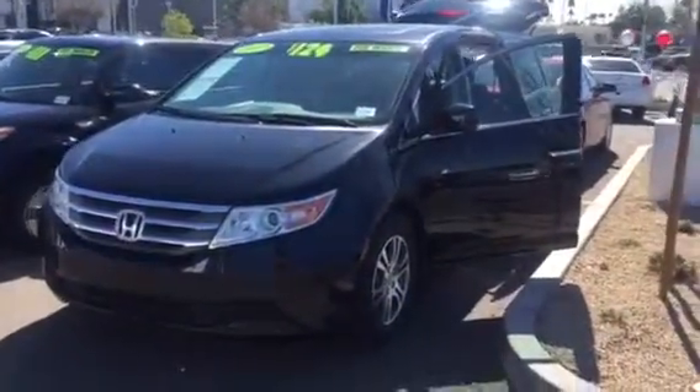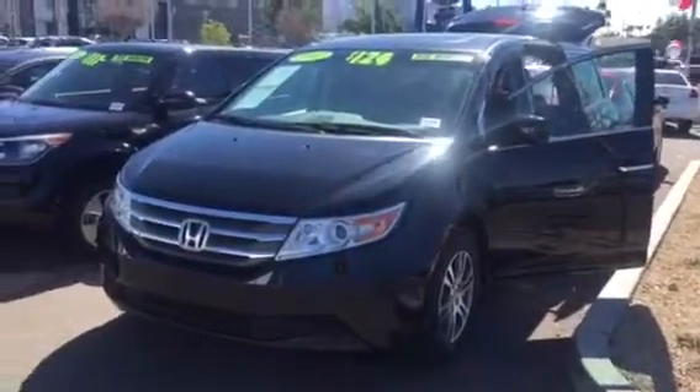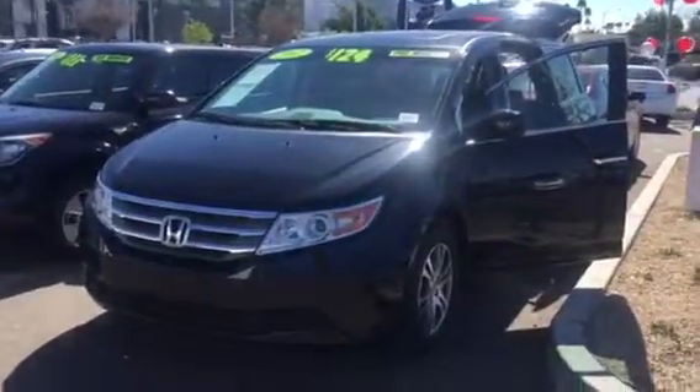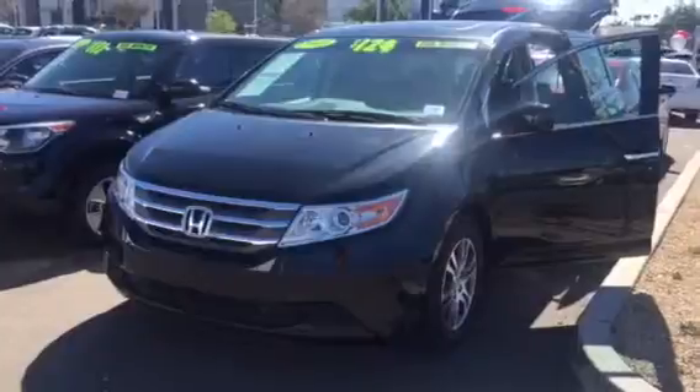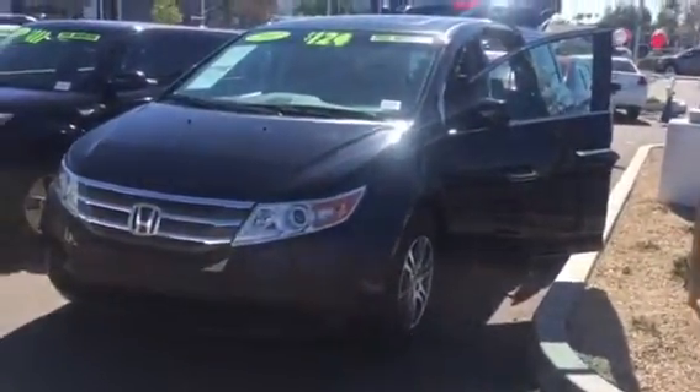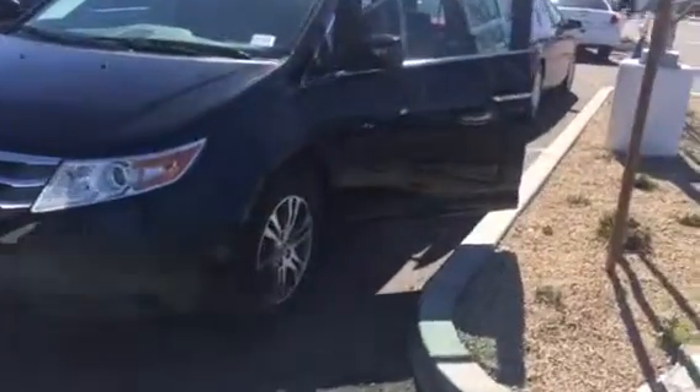Hi, this is Ariel, the Internet Director here at Camelback Kia. I did see that you were interested in the 2012 Honda Odyssey that we have listed online. So I wanted to give you a quick video of the interior and then also the exterior of that Odyssey. So let's go ahead and take a look here.